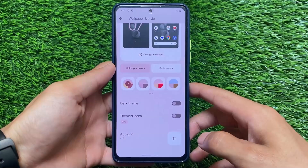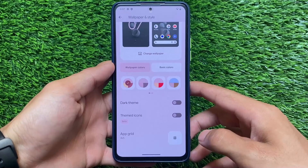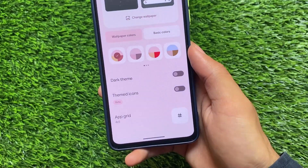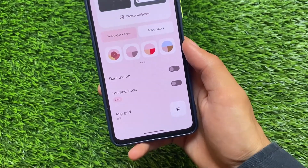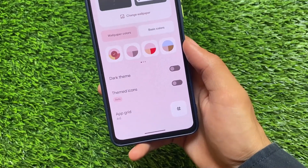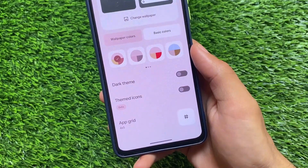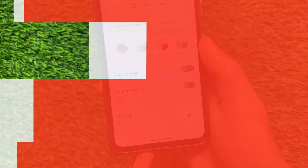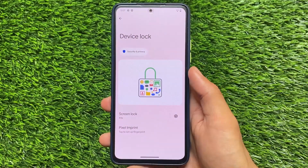One major change found in wallpapers and style is that the clock style options have been removed. Those were present in Developer Preview as well, and we expected them to be included in Beta 1, but unfortunately they were removed, which is quite disappointing.